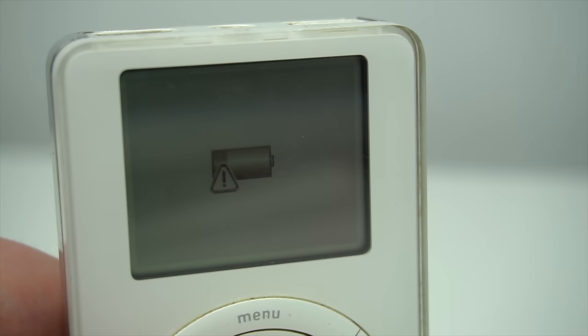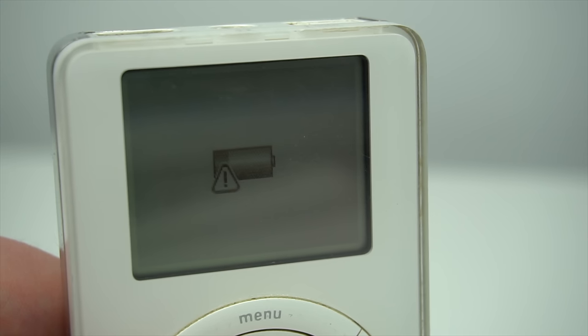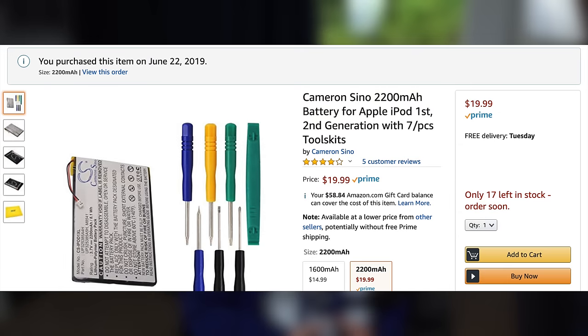The iPod was neat and all, and I enjoyed messing around with it, until it died about 5 minutes after use. This told me I needed to replace the battery, and this time I went to Amazon. It took a bit of searching to find a battery that I knew guaranteed would fit the device — these iPods aren't exactly super common anymore — but I did with relative ease, and added it to the cart for the very fair price of $20.